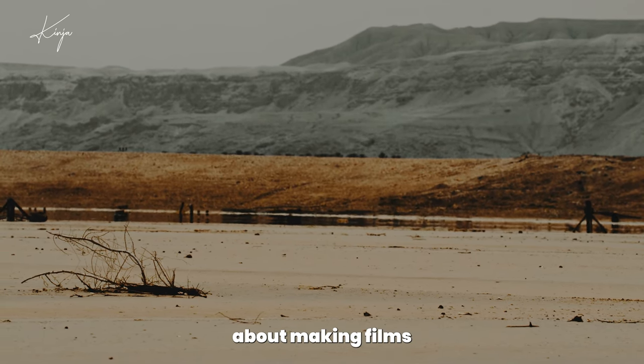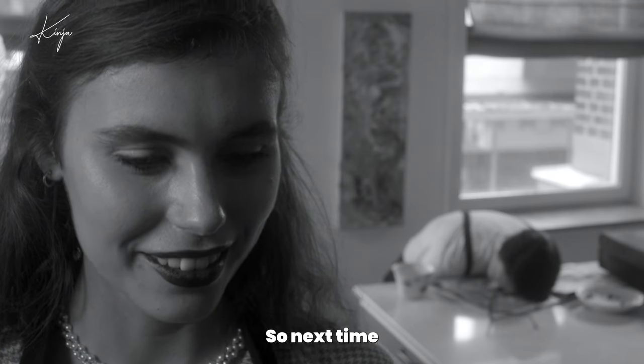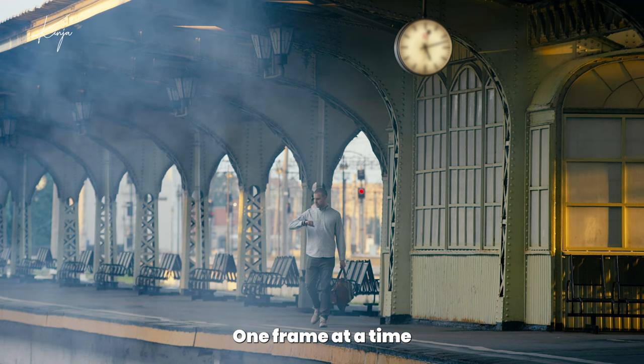Color theory isn't just about making films look good — it's about making them feel profound. So next time you watch a movie, pay attention to the colors. They're speaking to you, weaving a rich tapestry of meaning, one frame at a time.